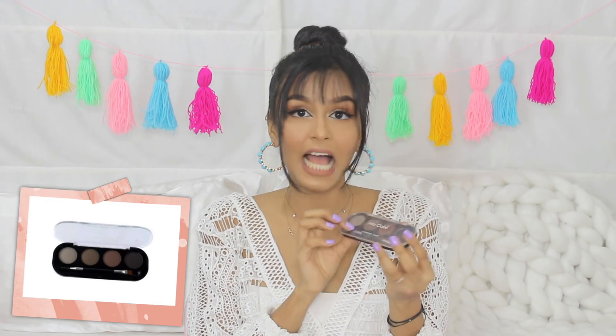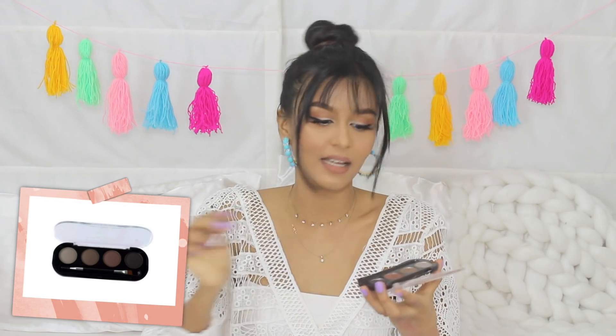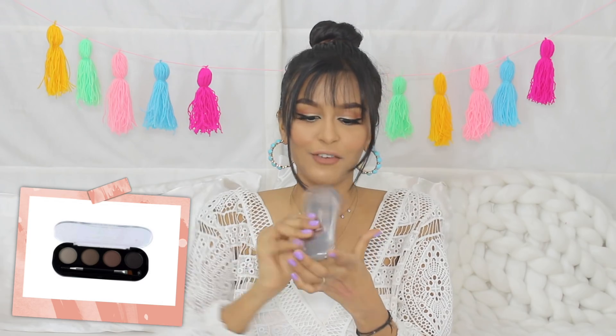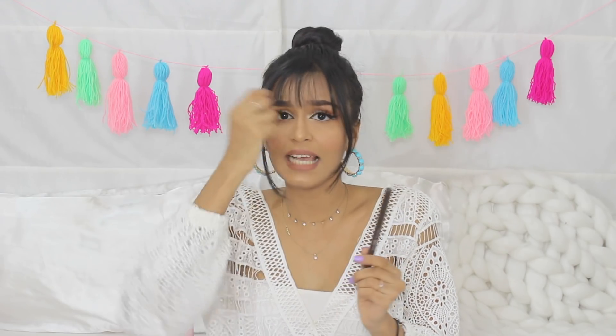But for filming days when I want my eyebrows to be more structured and darker, I go in with Miss Claire's eyebrow cake. This is super affordable and there are so many shades to choose from. It comes with an angled brush and a spoolie on the back — so again it's one complete product. If I had to choose only between these two, I would go for the Nykaa Brow Pencil because you can multi-purpose it — you can structure out your brows and go a little heavier on the tail for more special occasions too.